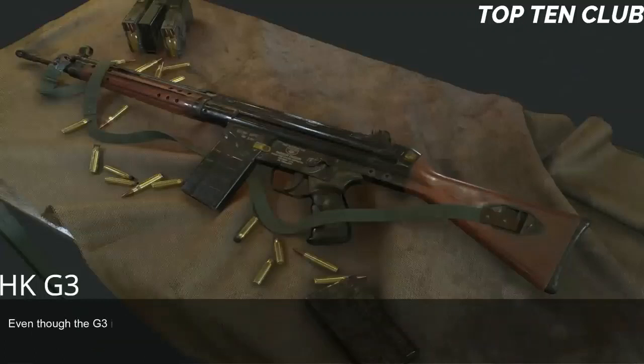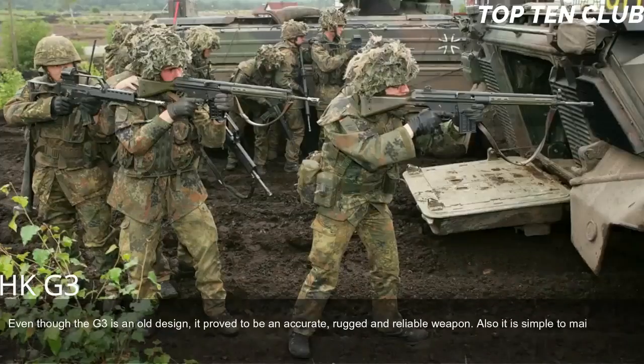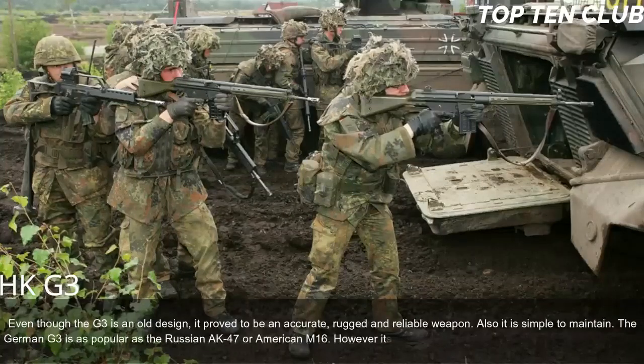Even though the G3 is an old design, it proved to be an accurate, rugged, and reliable weapon that is also simple to maintain. The German G3 is as popular as the Russian AK-47 or American M16. However, its numbers are reducing in favor of more modern designs.